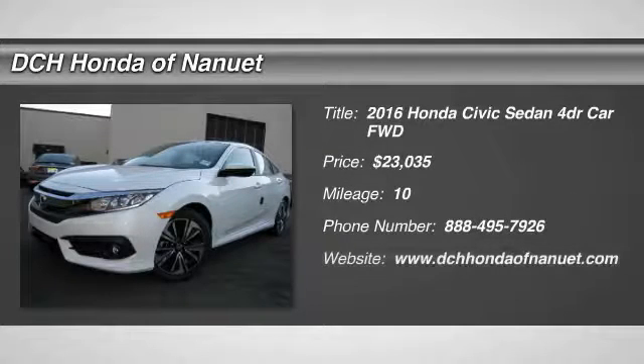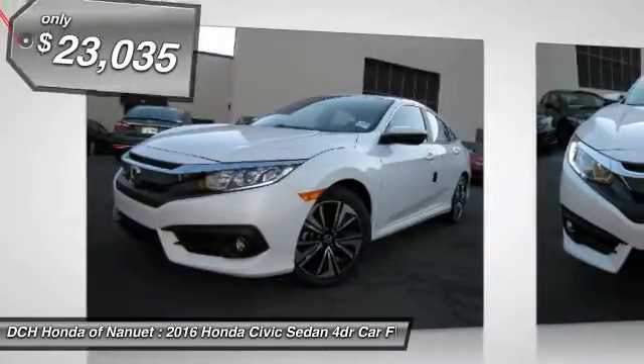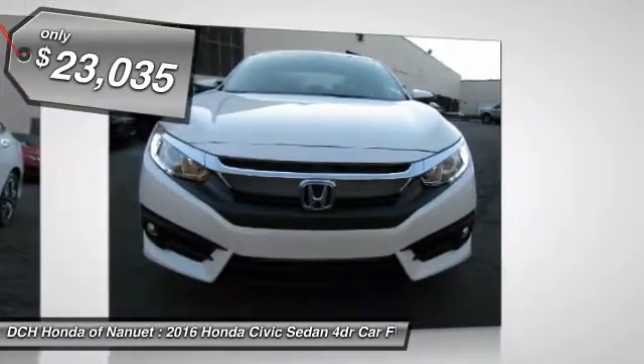The 2016 Honda Civic. Practical, awesome gas mileage, and incredibly reliable — and is priced below $25,000.